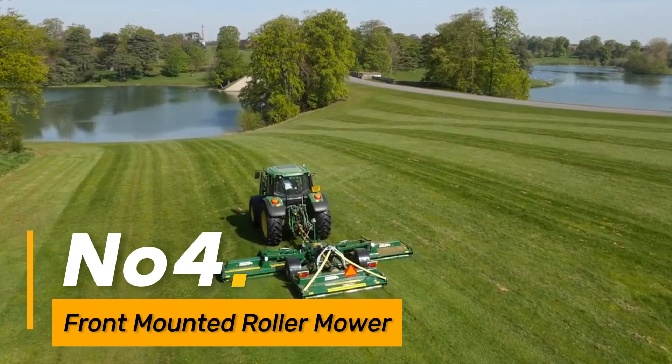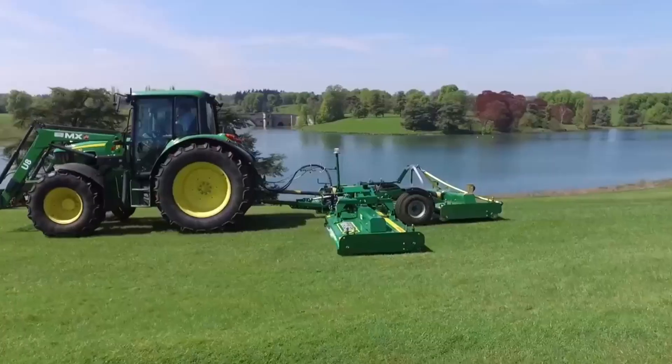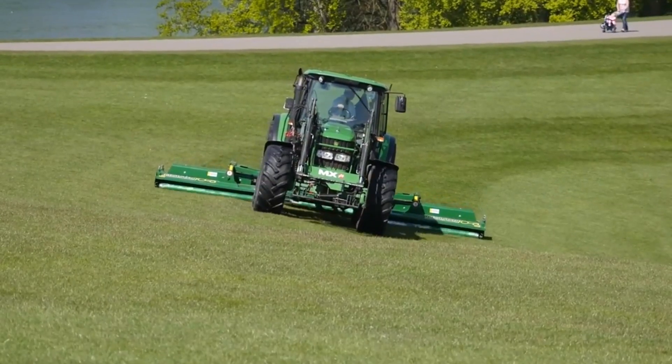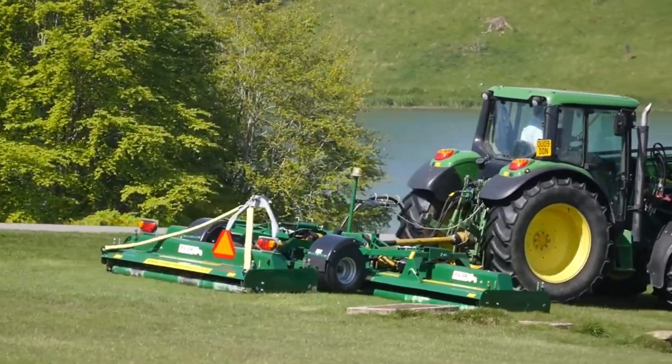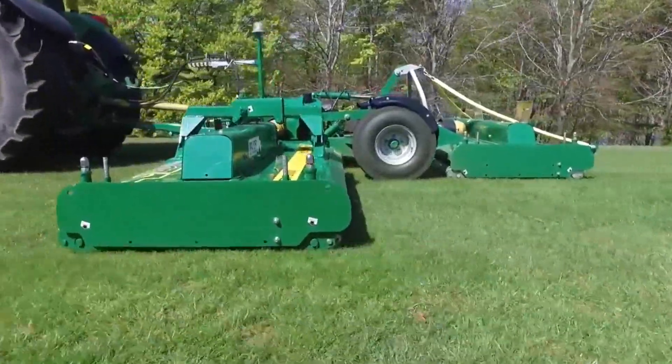Number four: Front Mounted Roller Mower. This agricultural implement features a front mounted roller mower attached to a tractor. The roller mower is equipped with adjustable cutting heights and precision blades, ensuring an even cut and allowing farmers to maintain their fields with maximum efficiency.